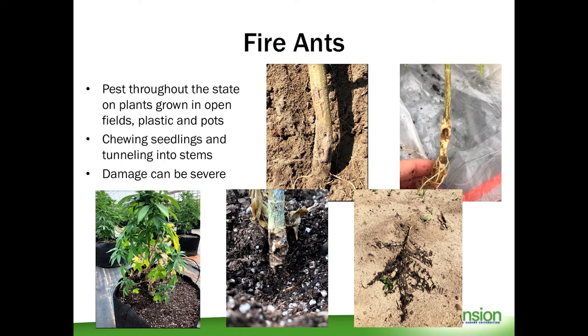Fire ants have been a major pest of hemp across the entire state of Alabama, whether grown in open field conditions, in plastic, in pots, in high tunnels, etc. They'll build mounds near the base of the plant, underneath the pots or plastic, and tunnel into the stem, chewing and killing the seedlings — especially very young plants which are very vulnerable. After they kill a plant, they will quickly move to nearby plants. In many cases it's been so dry that you don't see the stereotypical fire ant mounds because the ants get so deep into the ground due to the heat. The yellowing and wilting of a plant from ant damage, as well as tunneling and stripping of the bark, have been seen in fields this year.